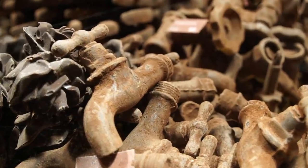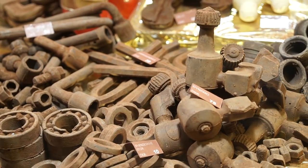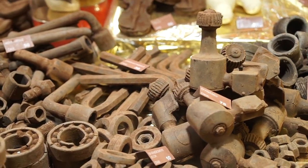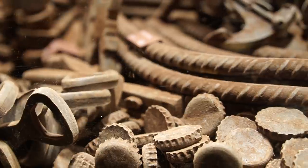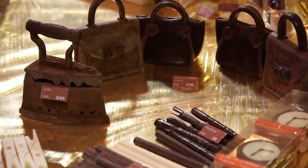This chocolate right here is really cool and you wouldn't even know it's chocolate because it looks like old tools and faucets and even rebar, but everything is chocolate. They do such a good job with the detail — it seriously looks like old rusty metal.